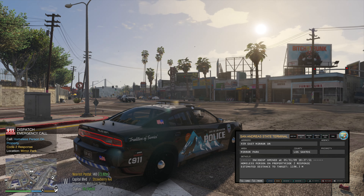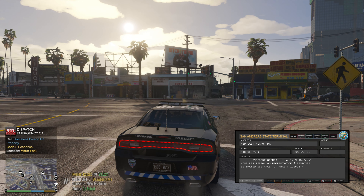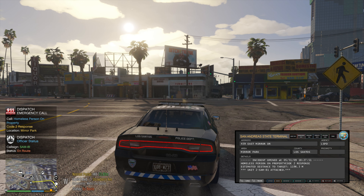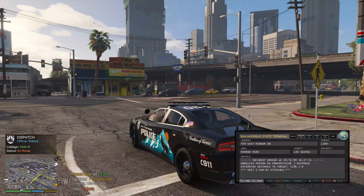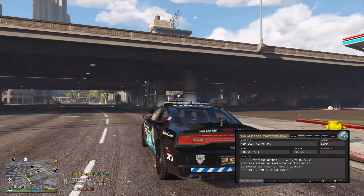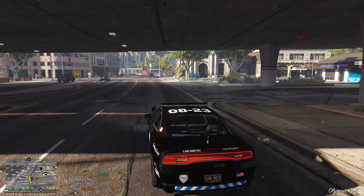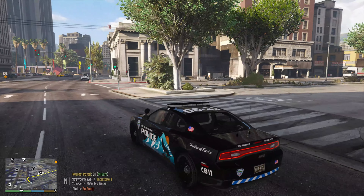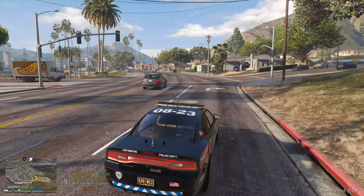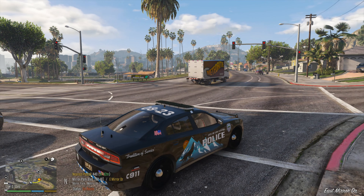Attention all units, a civilian requiring assistance in Mirror Park. Dispatch, it says a homeless person on property. I'll head that way — 10-4, Sam 81. Okay, we're heading over to Mirror Park. I think this vehicle looks really nice in Mirror Park personally. There's somebody sleeping on somebody's property, so we're going to check that out. Should be right over here to the right.